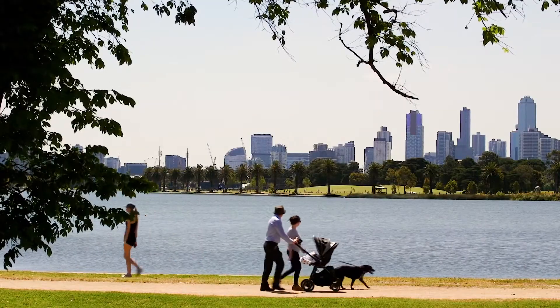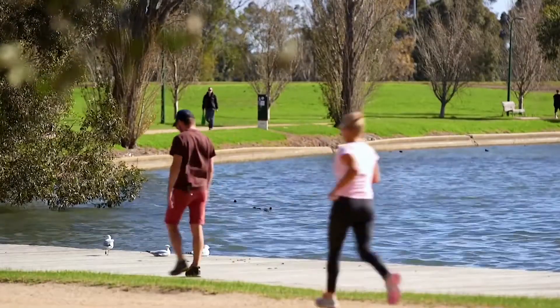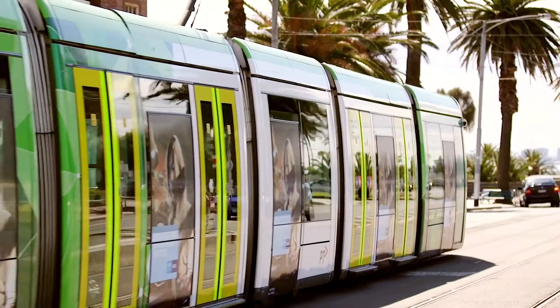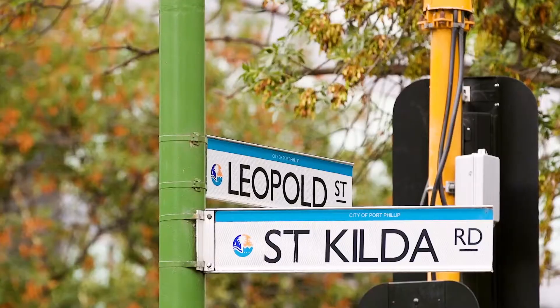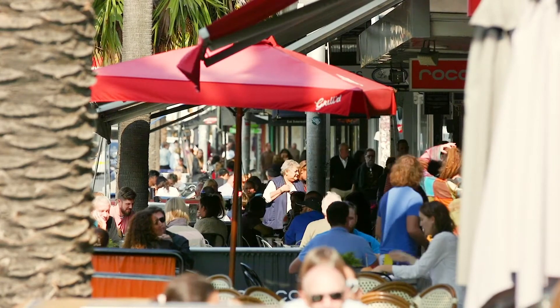And as far as walkability goes, I challenge you to find a better location in Melbourne than right here. Across the road from Alba Park Lake and Golf Course and half a block to city-bound trams via St Kilda Road, and a gentle walk up to Greville Street Paran only moments away.